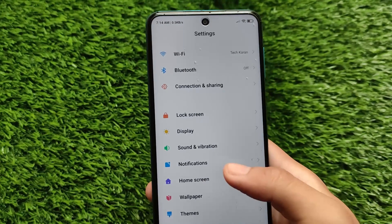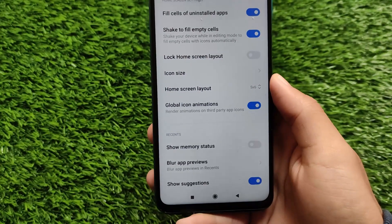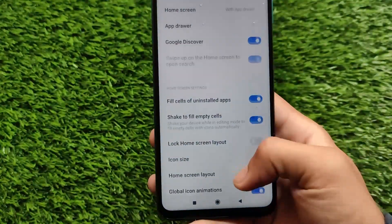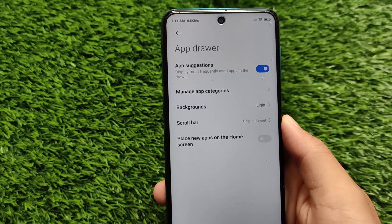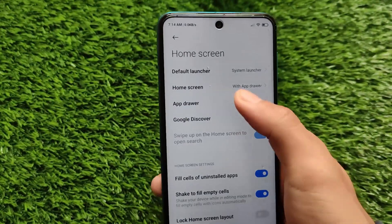The notification shade is kind of the same. In the home launcher, we got some changes — it doesn't include the latest recents layout, meaning you won't be able to use the latest horizontal recent apps view. There is a specific category for customizations.